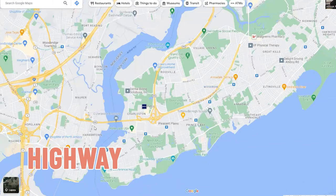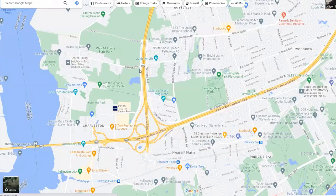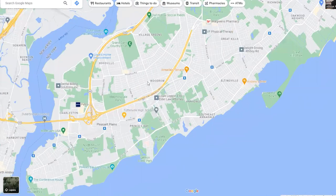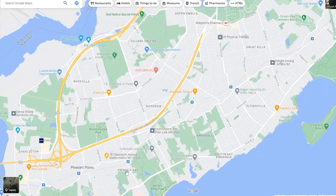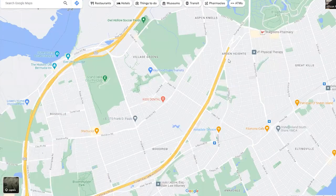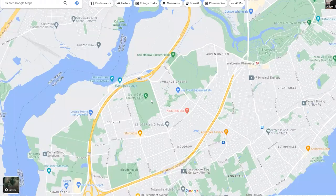Let's talk about the highways and bridges. The Outer Bridge Crossing goes right into Jersey and right into Staten Island. It splits off into two sections. On the south shore, number one is the West Shore Expressway — that goes all the way to Brooklyn through the island. But the south shore is special because it has its own highway: the Korean War Veterans Parkway. It only travels on the south shore, starting in Jersey and going through all the neighborhoods, ending in Arden Heights.